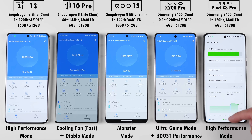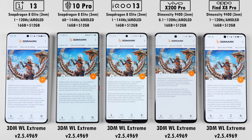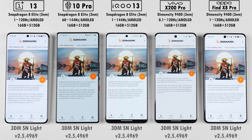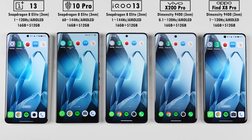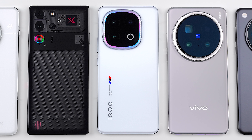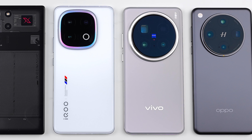Today we'll be running through the latest versions of AnTuTu version 10, Geekbench 6, 3DMark Wildlife Extreme, 3DMark Solar Bay, and 3DMark Steel Nomad Lite, and in between each benchmark we'll be noting down each phone's temperature changes. Which one of the two most powerful Android chipsets of 2025 will come out on top? This is TechNik, and without further ado, let's find out.